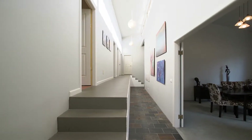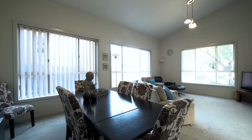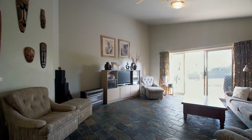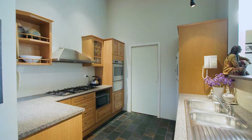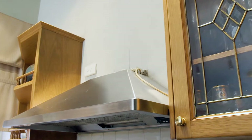Entering this home you're met with amazing slate flooring throughout level 1, as well as high ceilings. The property enjoys a large rumpus room at the front of the property, as well as the perfect family space at the rear overlooking the backyard. The rear of the property gives an open plan feel, moving through dining spaces into the kitchen. The kitchen is well appointed with endless storage as well as plenty of bench space.